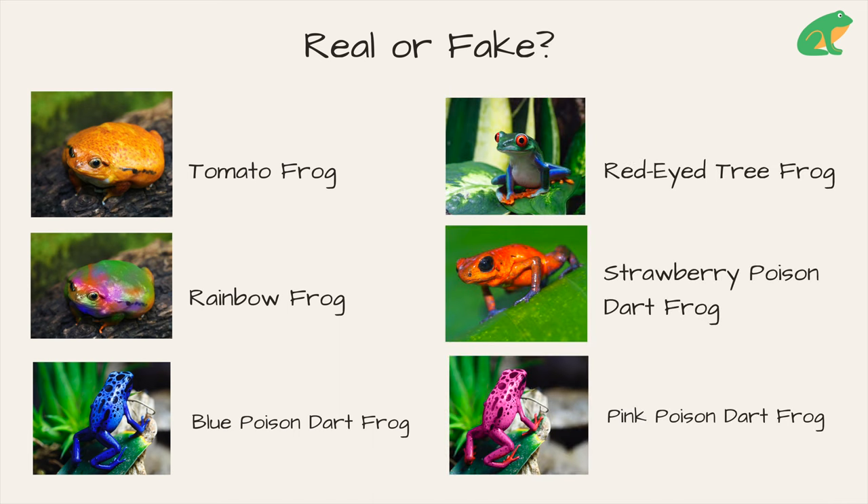One of these are also fake. Is it the red-eyed tree frog, the strawberry poison dart frog, or the pink poison dart frog?